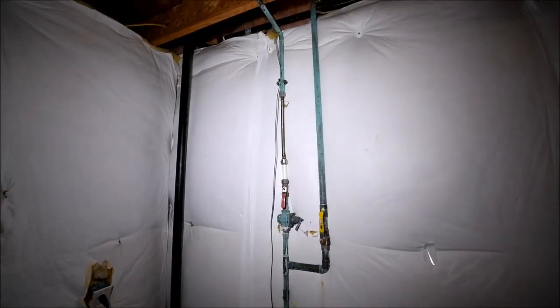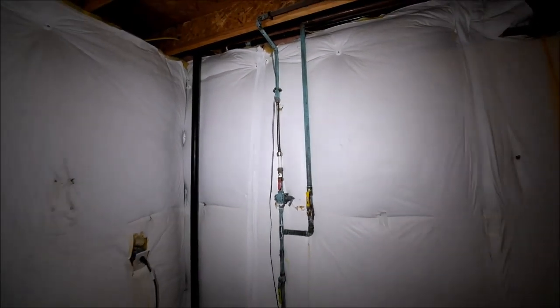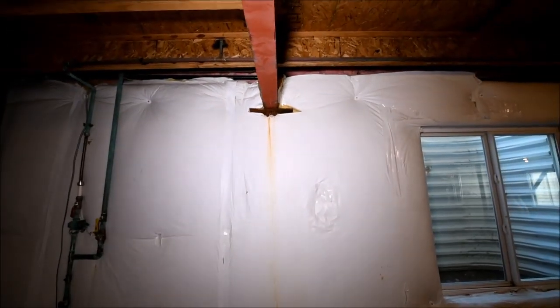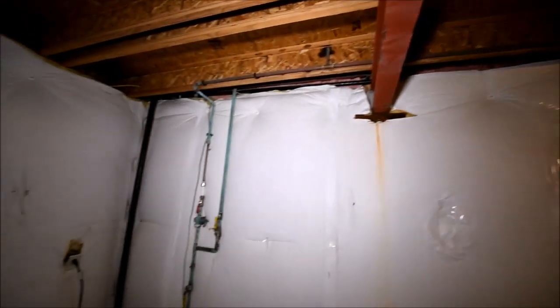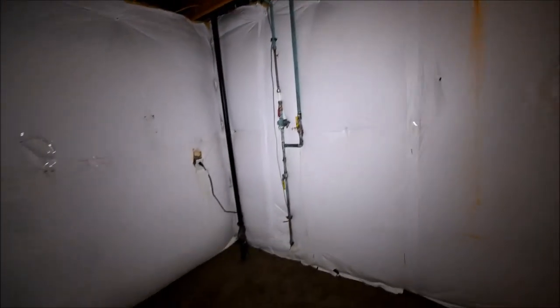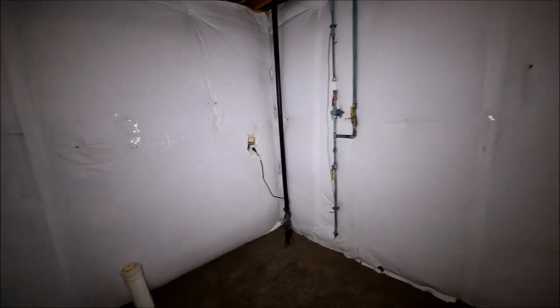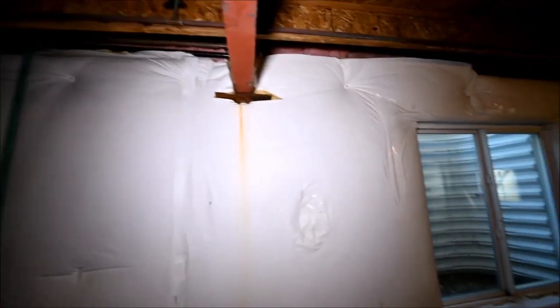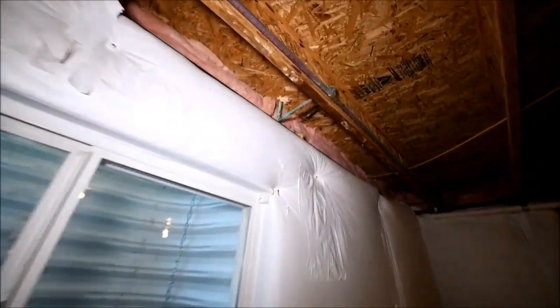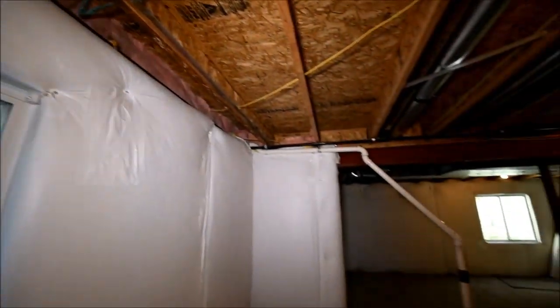Somebody did a plumbing repair incorrectly here. I would definitely suggest having that corrected. Looks like they had some water issues — could have been during construction. They had a burst pipe and it got everything wet in here; that's what the rust is from. I notice a high amount of corrosion on the copper, and that's usually from exposure to water.